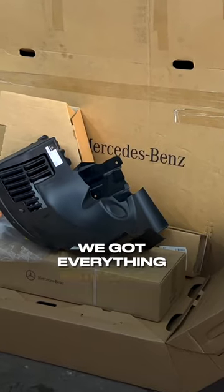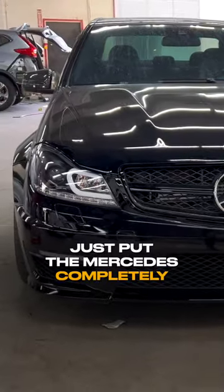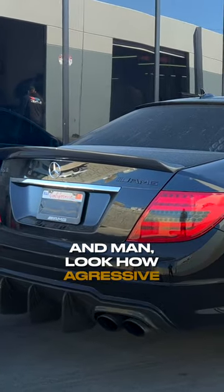Got everything brand new from the dealer. Just put the Mercedes completely together and man, look how aggressive it looks.